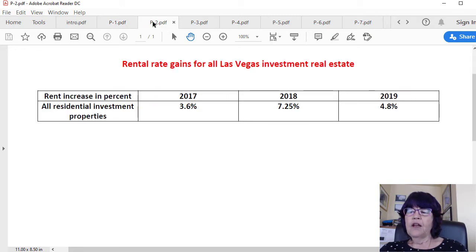This table shows rental rate price gains for all Las Vegas homes, condos, and townhomes, and the effect on cash flow. In 2017, we witnessed 3.6% rent appreciation; 7.25% for 2018, and 4.8% for 2019. Just like home and condo sales price gains, the percentage of rental rate increases for lower-priced homes and condos is far higher than those in higher price ranges. Even these lower rent appreciations have a significant effect on cash flow.